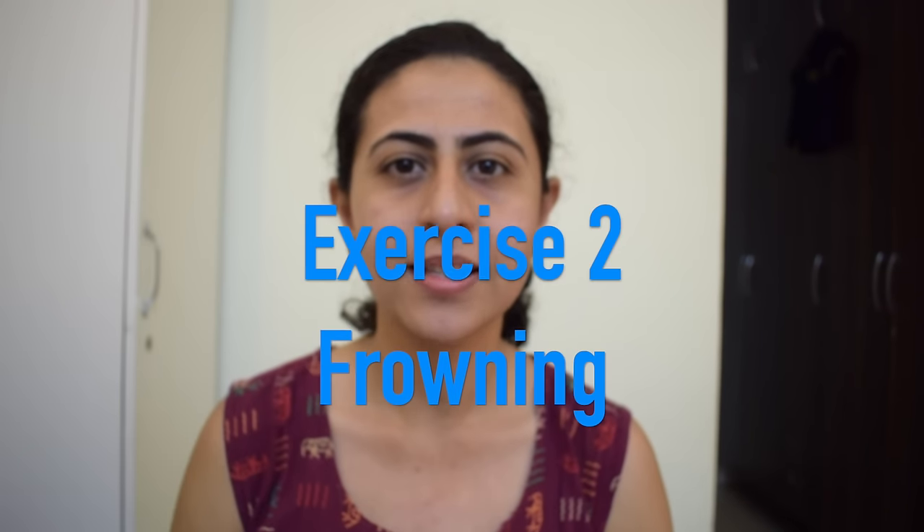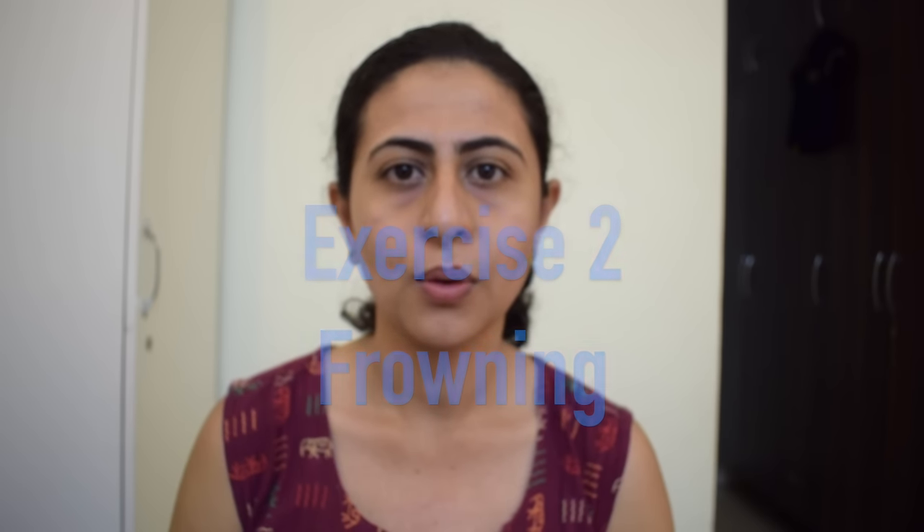The next exercise is frowning. If you are having difficulty doing this movement from the affected side, you can take the help of your finger and assist your affected side to do the frowning movement.